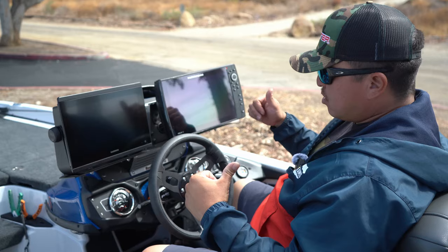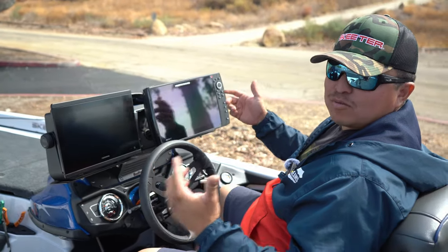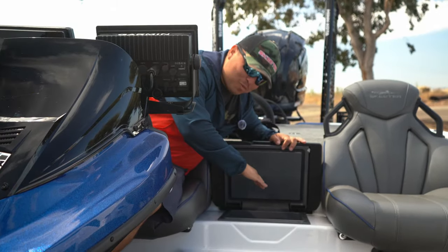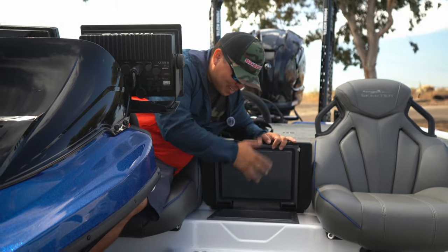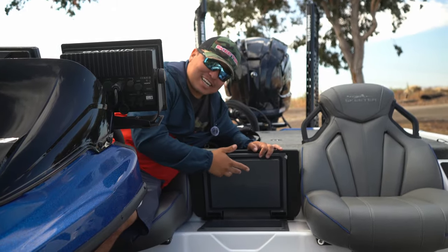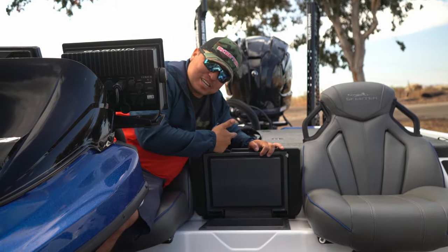Let's continue to the rear of the boat and show you what powers this thing. Skeeter has an enormous ice chest right here. We're going to be able to carry a ton of waters, Gatorades, lunch, and ice for those hot summer days when we've got to be icing our live well.